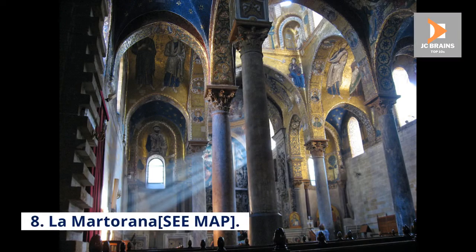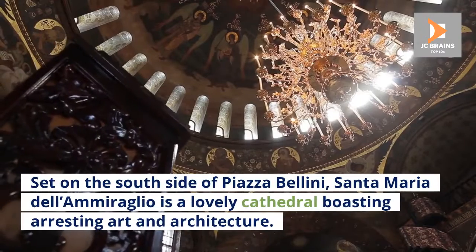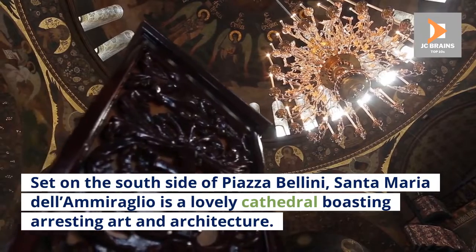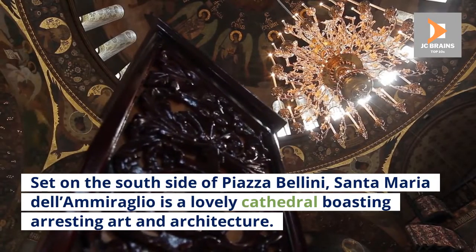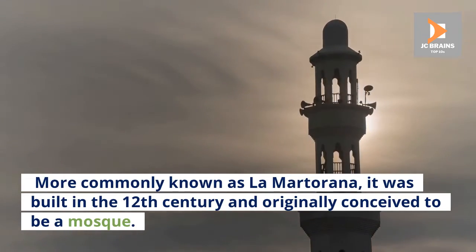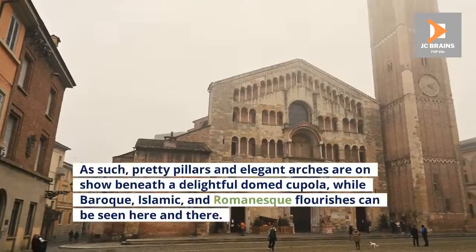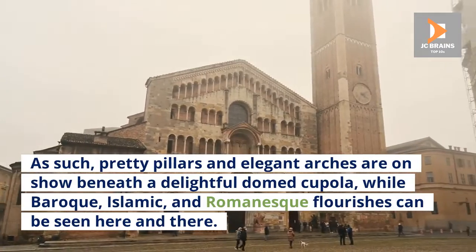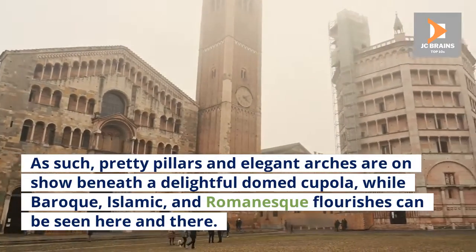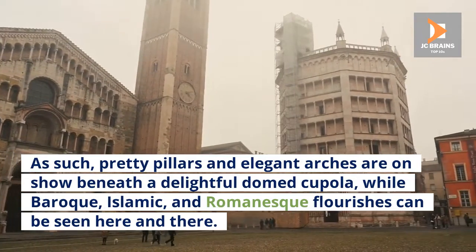Number 8: La Martorana. Set on the south side of Piazza Bellini, Santa Maria dell'Ammiraglio is a lovely cathedral boasting arresting art and architecture. More commonly known as La Martorana, it was built in the 12th century and originally conceived to be a mosque. As such, pretty pillars and elegant arches are on show beneath a delightful domed cupola, while Baroque, Islamic, and Romanesque flourishes can be seen here and there.